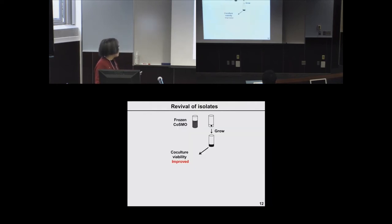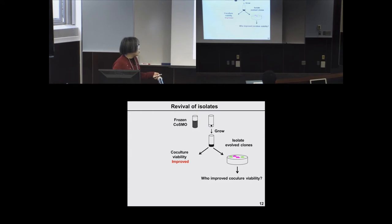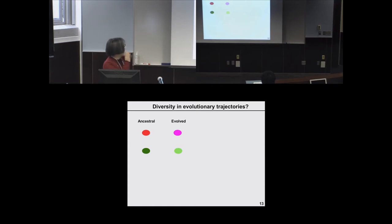Now that we have seen improvement in co-culture viability, we want to understand the genetic mechanisms of this evolutionary change. We isolate evolved clones — I use magenta and light green to indicate evolved red and green — and ask who improved the co-culture viability and how. It is instructive to think ahead about possible evolutionary outcomes. If we mix evolved green with ancestral red and observe increasing co-culture viability, that means evolved green has contributed to improvements.